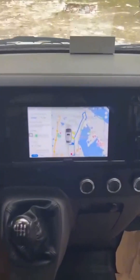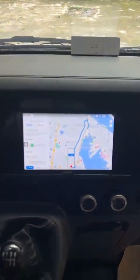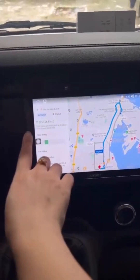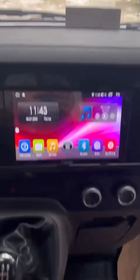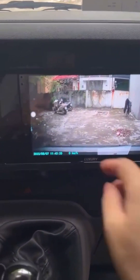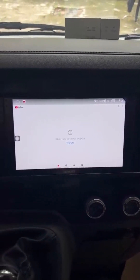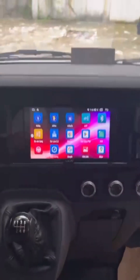Ngoài ra thì bác chủ có lắp một màn hình Android 9 inch, RAM 3, ROM 32GB. Hãng Luxury, công nghệ ảnh QLED hay là chế độ dẫn đường này. Giao diện chính của nó đây ạ, rất là nét. Dùng các ứng dụng này, đây là kiểm tra camera hành trình này. Có camera lùi và rất nhiều những ứng dụng YouTube này.